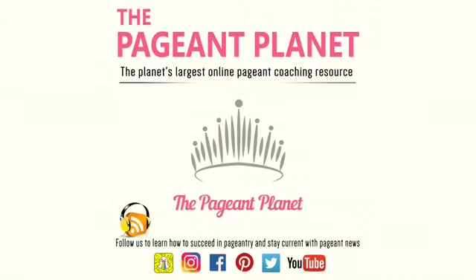Welcome to the Pageant Planet Podcast, where we help you succeed in pageantry. Here's your host, Stephen Roddy. Welcome to the call today. Jessie, our queen of coaching, and myself are going to discuss what marketing materials you need and how to use them to win the crown.